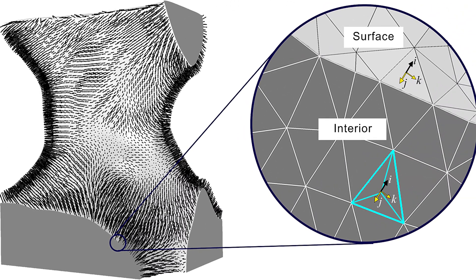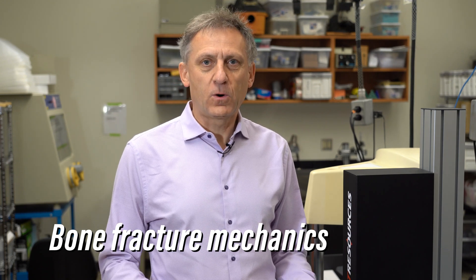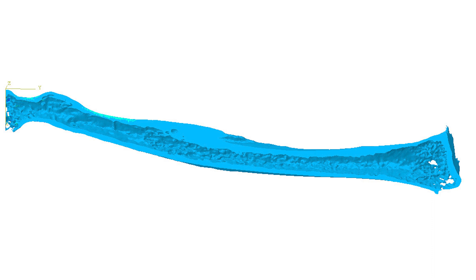In biological materials — bone — we are working on interrogating cortical bone with the motivation to help the aging population avoid and reduce bone fracture. One of the main aspects that we are working on is to use three-dimensional imaging of crack propagation processes in bone.